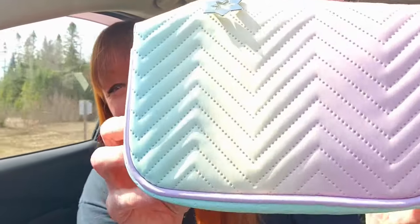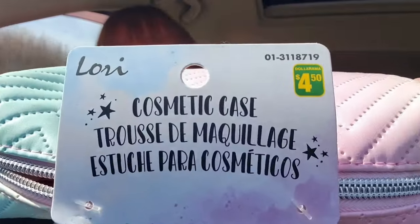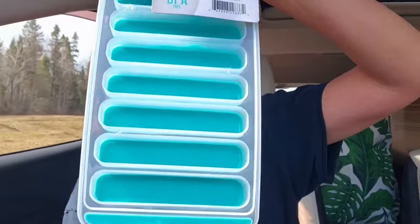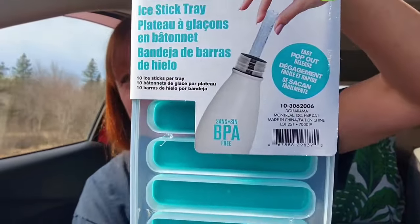I thought this cosmetic bag was so adorable — I just love the colors in it — and that was $4.50, by Lori. Then I thought I'd get these to try: these are ice stick trays for $1.75. By the shape of the ice cube tray, these are good to put in a water bottle or sports bottle. It says it's got an easy pop-out release. I bought regular ice cube trays before and they weren't great, so I thought I'd give these a try.